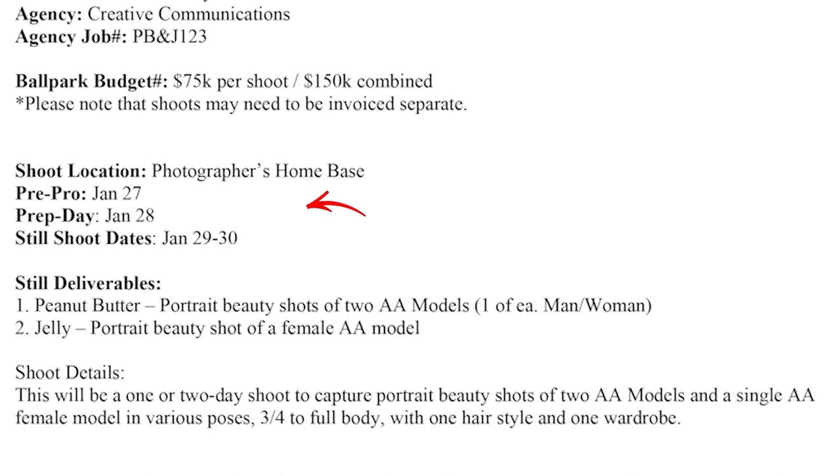Looking at this, I see that they have a pre-production date on January 27th, a prep day being January 28th, and then a still shoot date being the 29th and the 30th. So they're already clear about this being two separate dates.